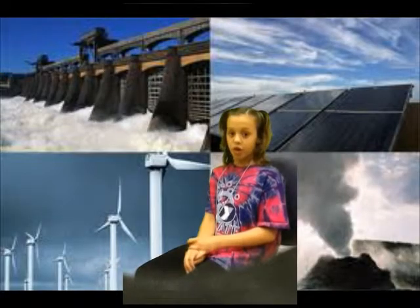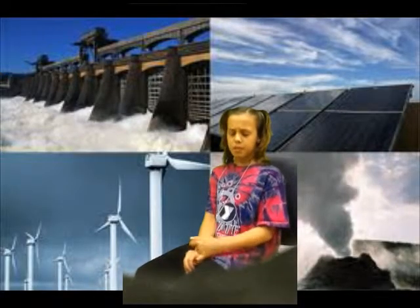Hi, my name is Alyssa. This is STEM Energy Kids. We are going to be talking about four different types of electricity: hydroelectricity, solar, wind, and biodiesel.